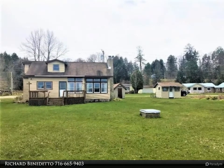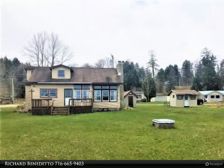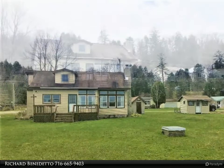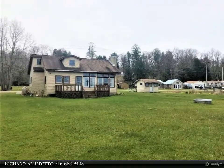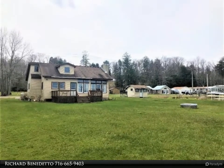Priced to sell — enjoy Chautauqua Lake living by owning this two-bedroom, one-bath lakefront home located on a quiet dead-end street. This cottage has 102 feet of prime lakefront with many possibilities.